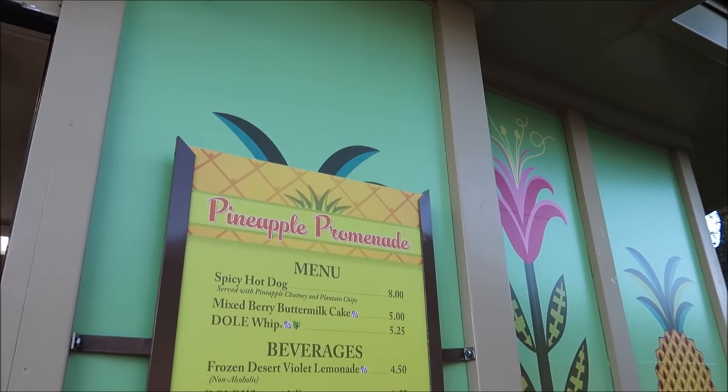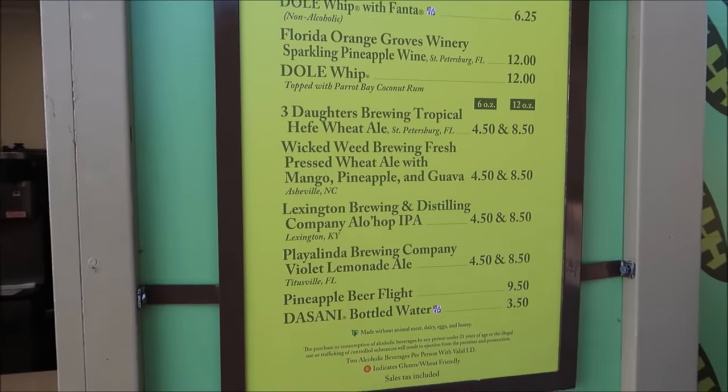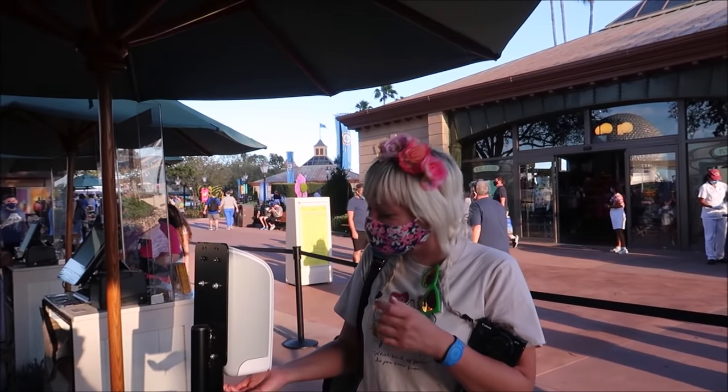Not only do they have amazing beers and spicy hot dogs here, but they've got Dole Whips too — with rum in them! So you can come here and get your Dole Whip, your pineapple fix, and a spicy hot dog fix. Jackie got the Dole Whip — I knew she would! It turns out the pineapple flight does come with the hefeweizen ale. The only thing it doesn't come with is the violet lemonade ale, so I got the flight and the violet lemonade ale separately — four little sample beers to try.